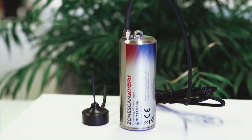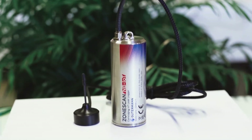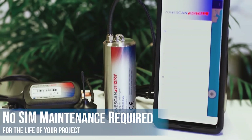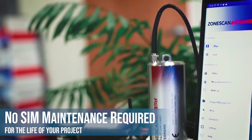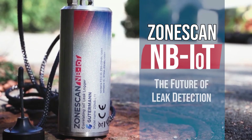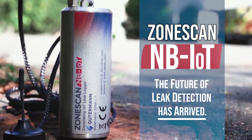And in addition to unmatched customer support, we at Gutermann give you the option to have us handle SIM card purchase and insertion for you. So for the life of your project, no SIM card maintenance is required. ZoneScan NB-IoT — the future of leak detection has arrived.